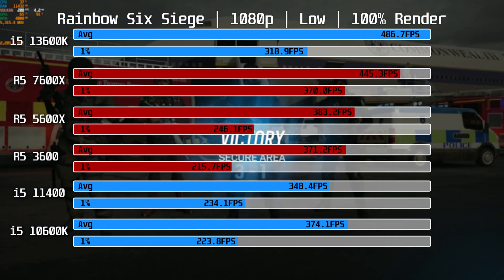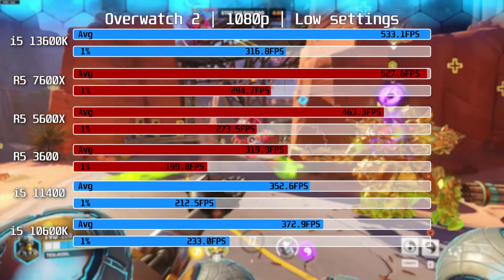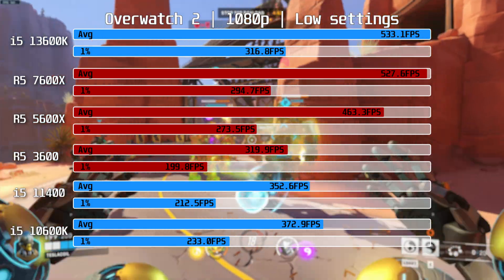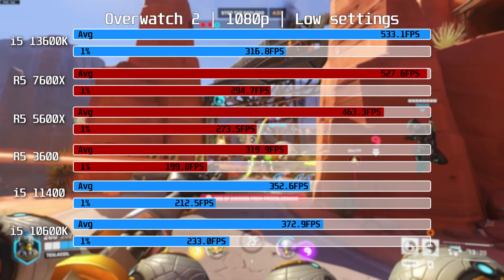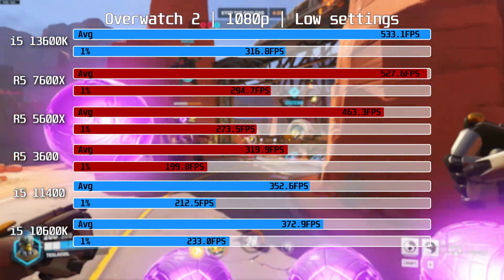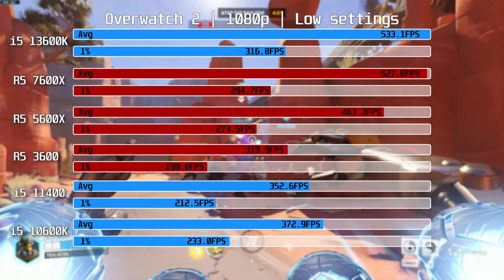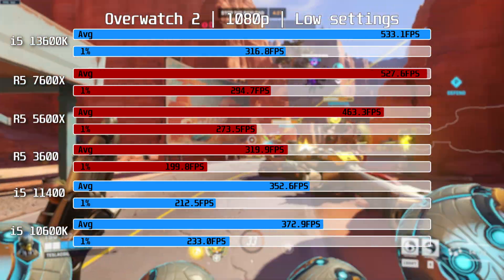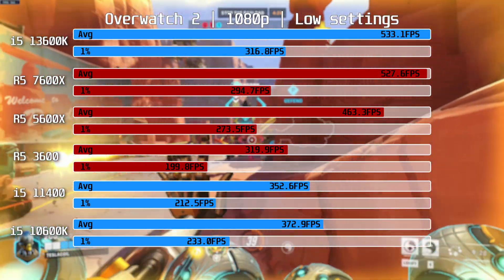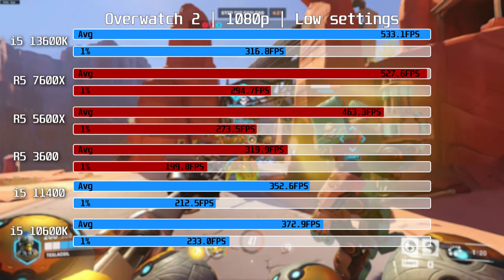Another high-FPS game is Overwatch 2. There is a 600fps cap in this game which is hit at times, but the average for both the 13600K and 7600X is on par with each other, as are the 1% lows. The 7600X is 14% ahead of the 5600X here, though you shouldn't feel the need to upgrade for Overwatch since even the R5-3600 delivers over 300fps on average.